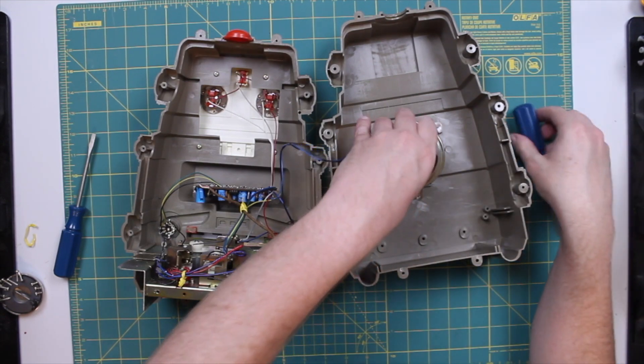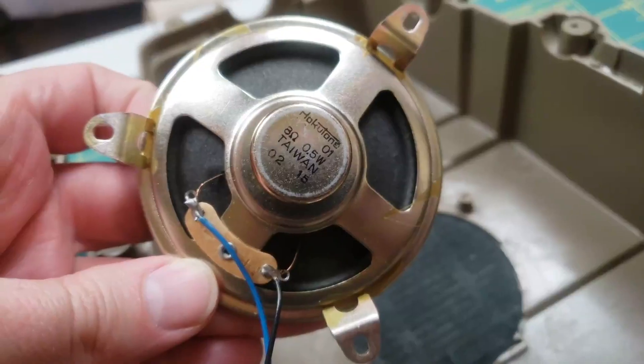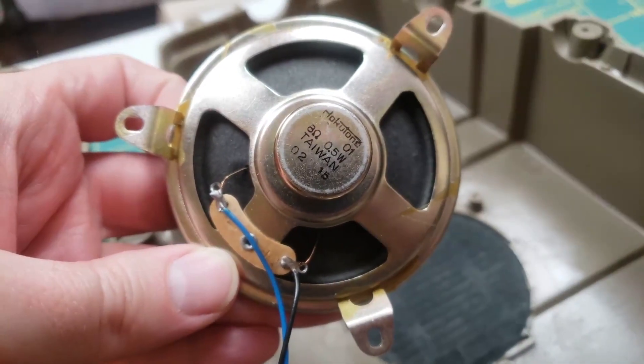There it is. There's the speaker — it's an 8-ohm, 5 half-watt.